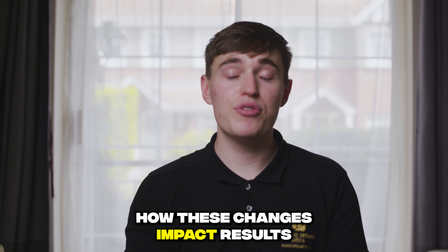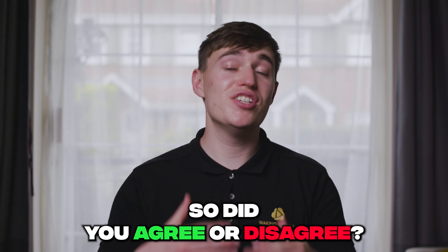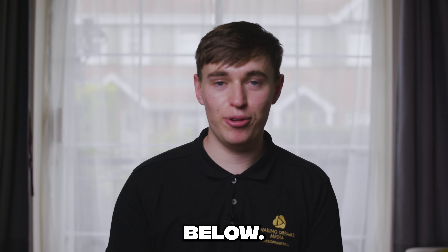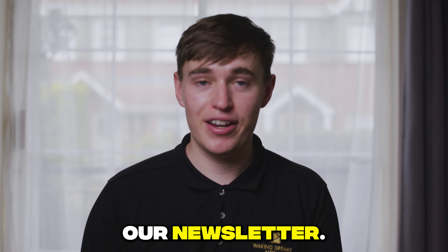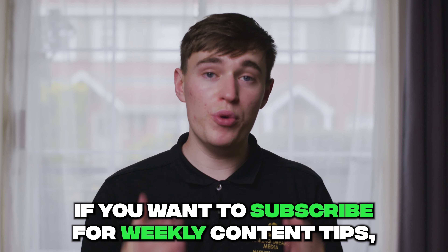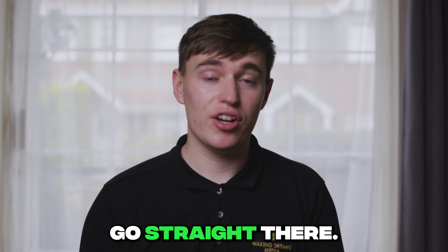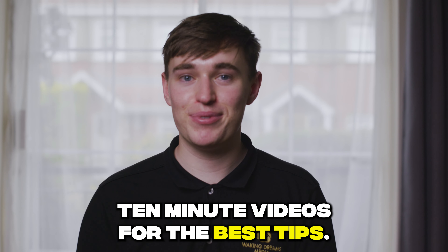I'll let you know how these changes impact results next month, and I'll talk to you then. Thank you. Did you agree or disagree? Please do let me know down in the comments below. Also, in the first comments you will see a link to our newsletter — if you want to subscribe for weekly content tips summarized and sent directly to your inbox, go straight there. You won't have to scroll through these 10-minute videos for the best tips. Thank you.